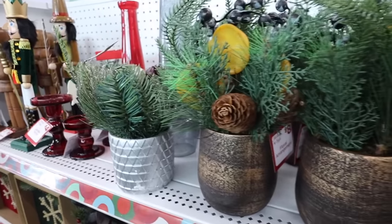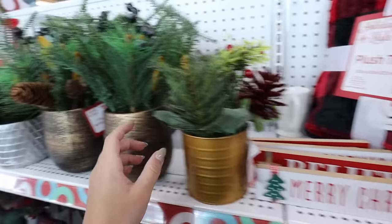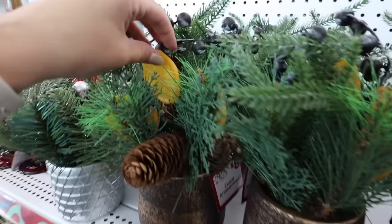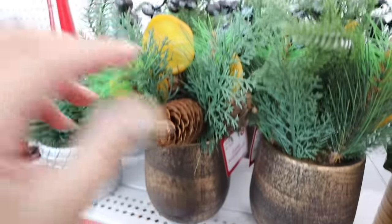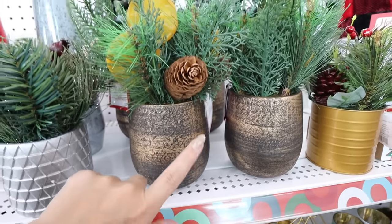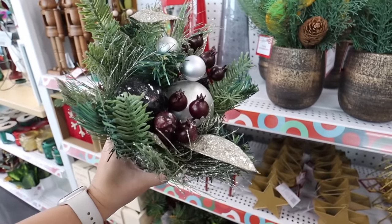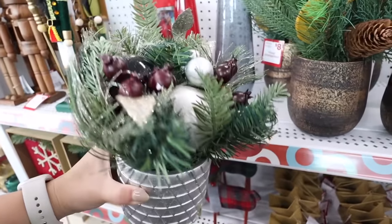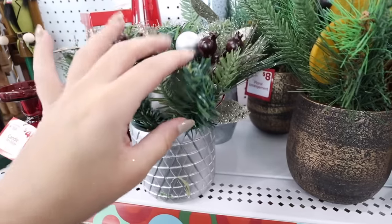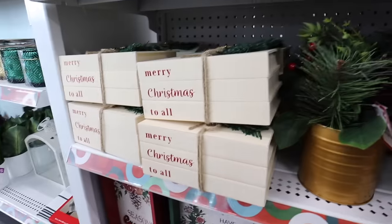There are three really pretty Christmas floral arrangements here, each very different and all under ten dollars. This one is six, and these two are eight. The largest has faux orange slices, blueberries, pine cones, and sits in a brushed golden-black pot. They also have a more modern one right here with big cranberries, silver bulbs, and silver leaves — so pretty and so affordable.